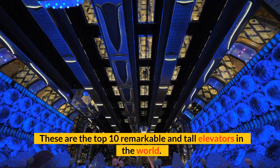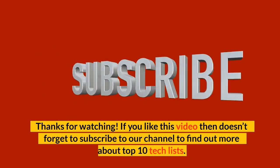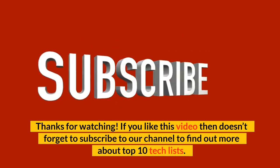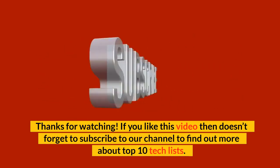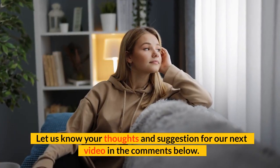These are the top 10 remarkable and tall elevators in the world. Let us know your thoughts and suggestions for our next video in the comments below.